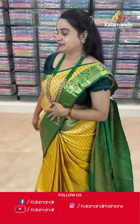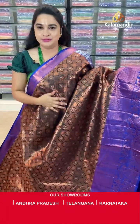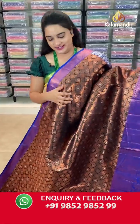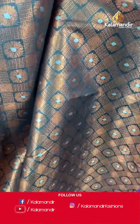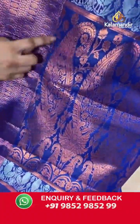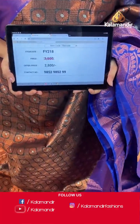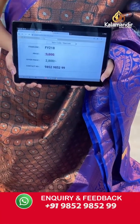Next saree — a very different combination, very ethnic: black and royal blue colour. Body anther koda diamond checks with florals inside diamonds. Border contrast with drop shape floral motifs, zigzags and floral weaving. Coming to the pallu — contrast pallu with parsley floral motifs. Paired with contrast self-embossed design blouse along with border. Saree code is FY218, actual price ₹3500 and offer price ₹2800. Screenshot and share to WhatsApp 9852985299.